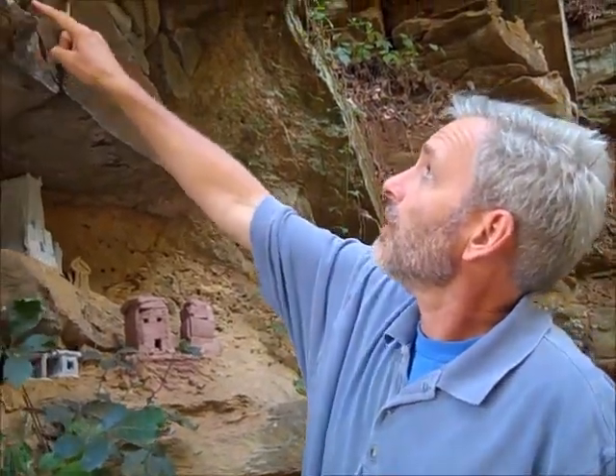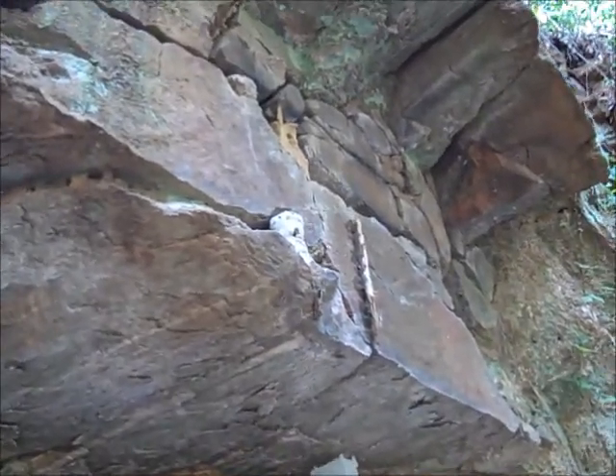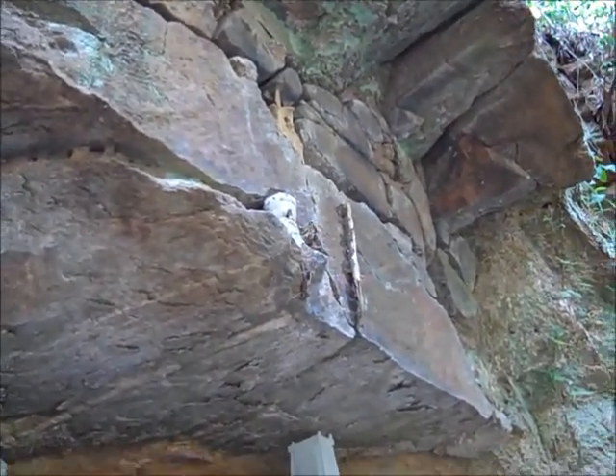So we looked at different cultures around the world, different types of architecture. And then they made those in clay. And then we tucked them in all sorts of places under the nooks and crannies under this railroad cut. It's on the Beltline just on the north end of Piedmont Park.